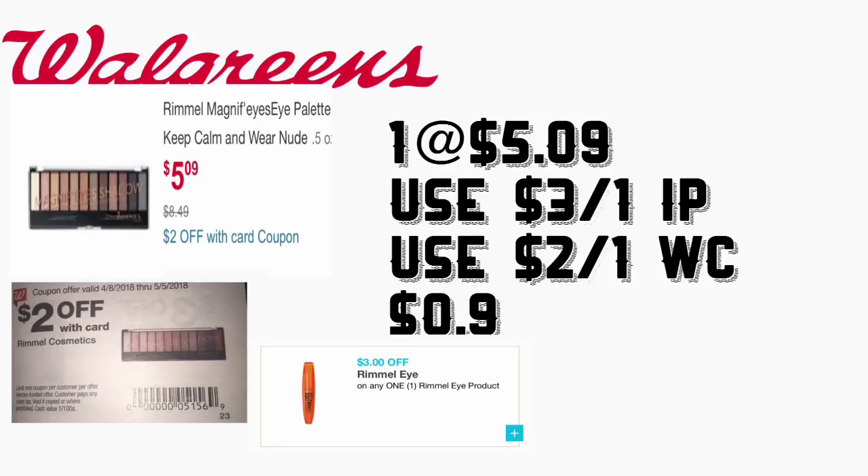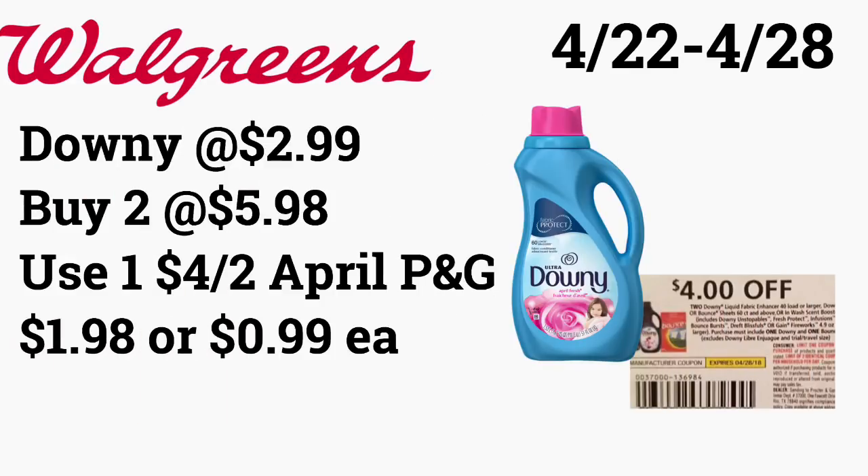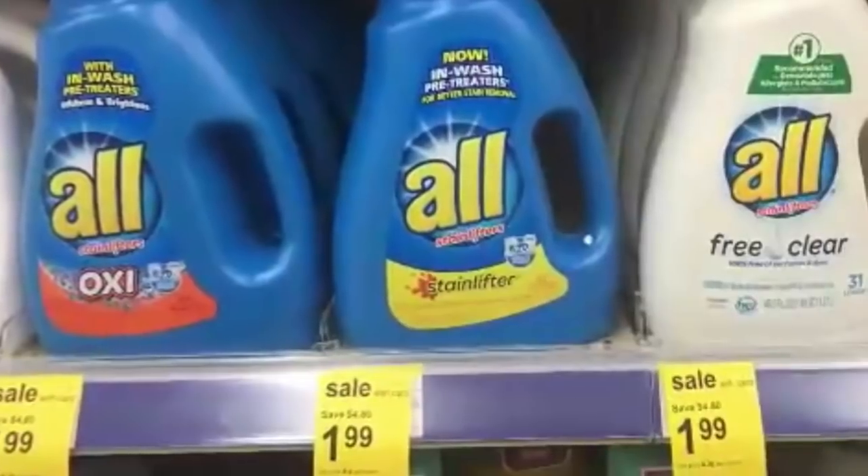Next is going to be on the Downy, and this is the 40 oz priced at $2.99. If you guys have the insert coupon from your April P&G, they are $4 on two. So you're going to buy two of them for the price of $5.98, use that $4 on two coupon, paying only $1.98 — or only 99 cents each.